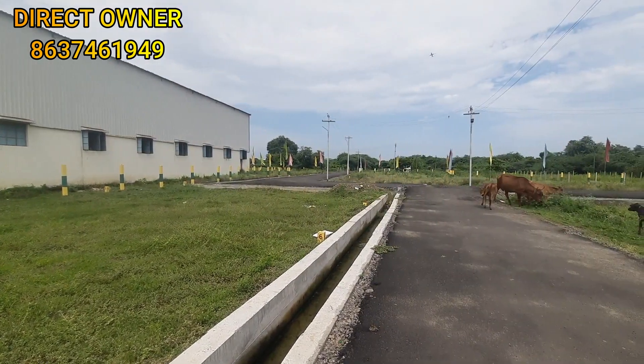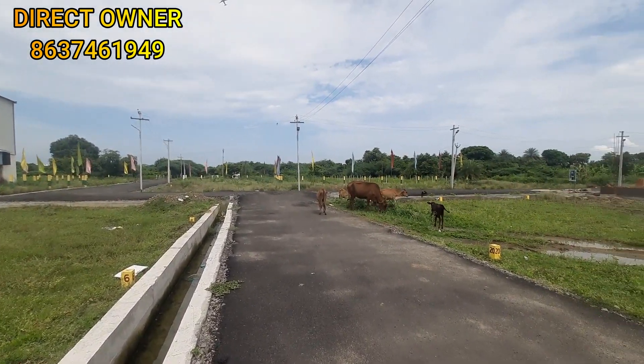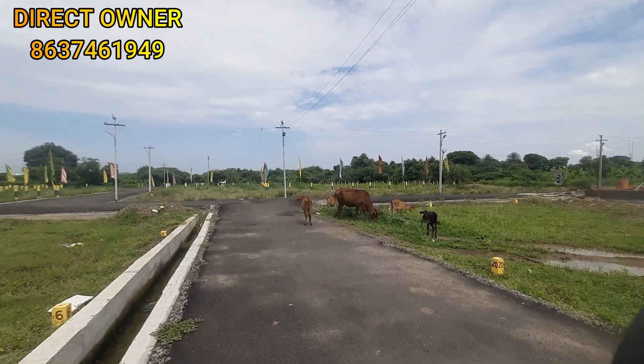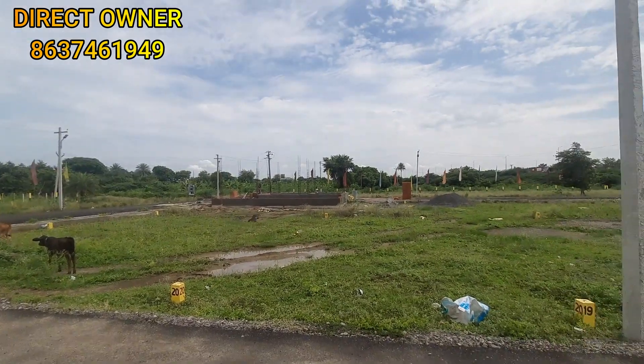This is our site. We have drainage facilities available. There is a strong water supply with EB connection. This is a 20-feet road — the main road.